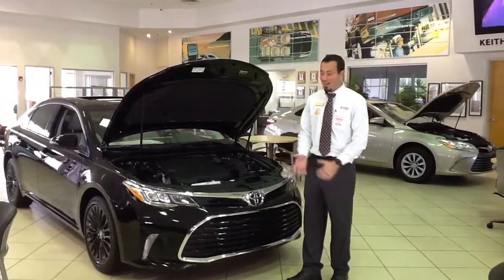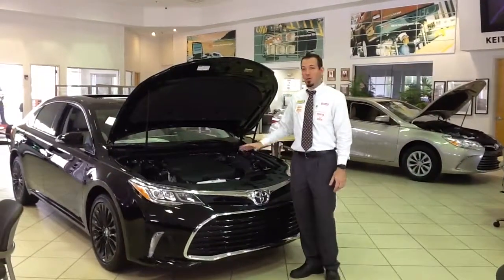All right, so today we're going to talk about ToyotaCare. The great thing about it is it comes standard across all Toyota models with Keith Kirsten Toyota.